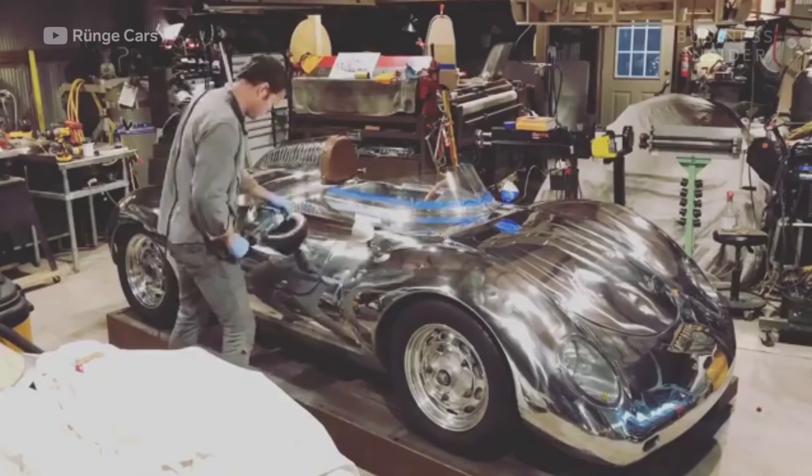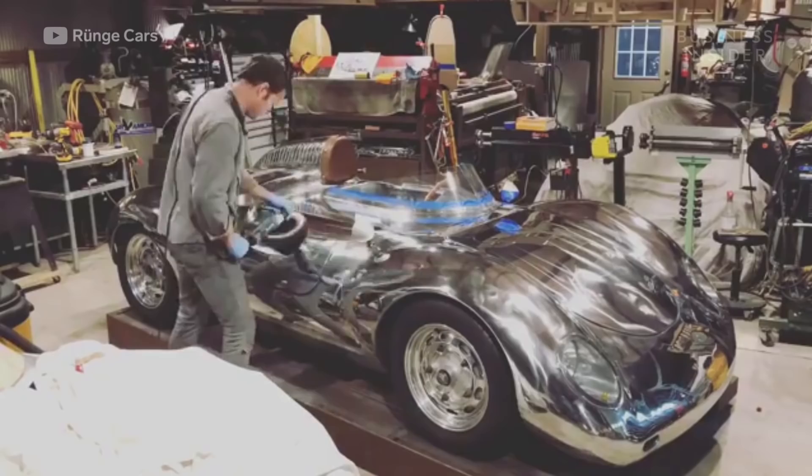Now it's time for a test drive. Would you get behind the wheel of this metal masterpiece?